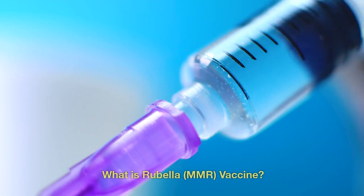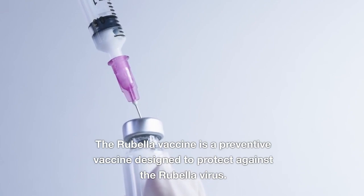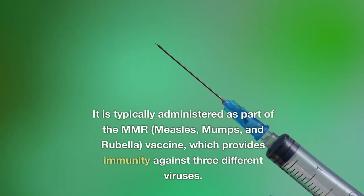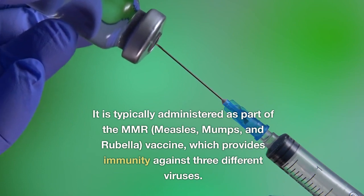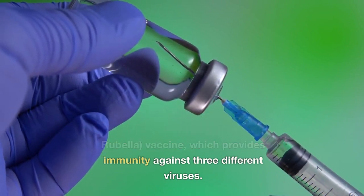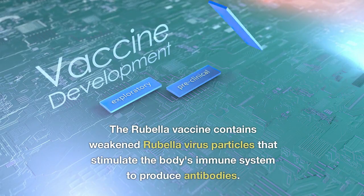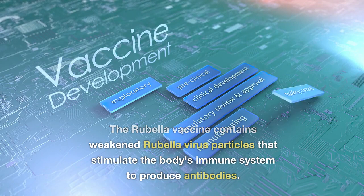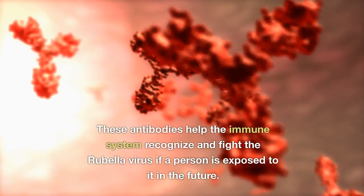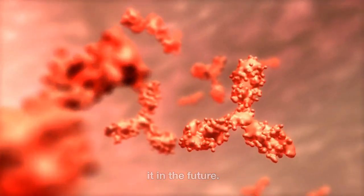What is the rubella vaccine? The rubella vaccine is a preventive vaccine designed to protect against the rubella virus. It is typically administered as part of the MMR — measles, mumps, and rubella — vaccine, which provides immunity against three different viruses. The rubella vaccine contains weakened rubella virus particles that stimulate the body's immune system to produce antibodies. These antibodies help the immune system recognize and fight the rubella virus if a person is exposed to it in the future.